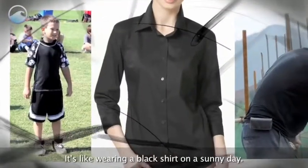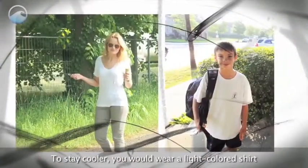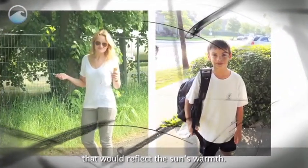It's like wearing a black shirt on a sunny day — you're going to feel hot. To stay cooler, you would wear a light-colored shirt that would reflect the sun's warmth.